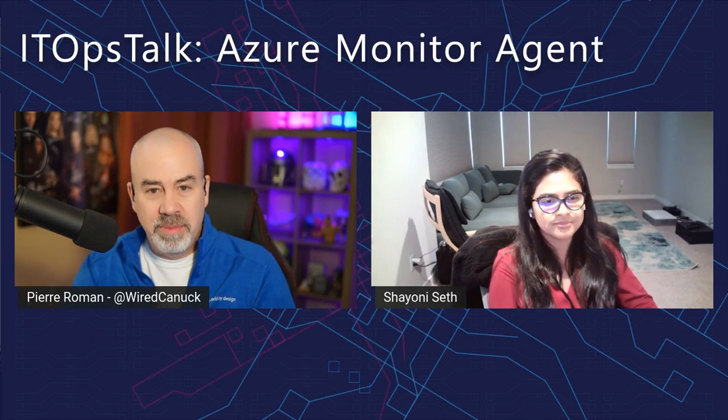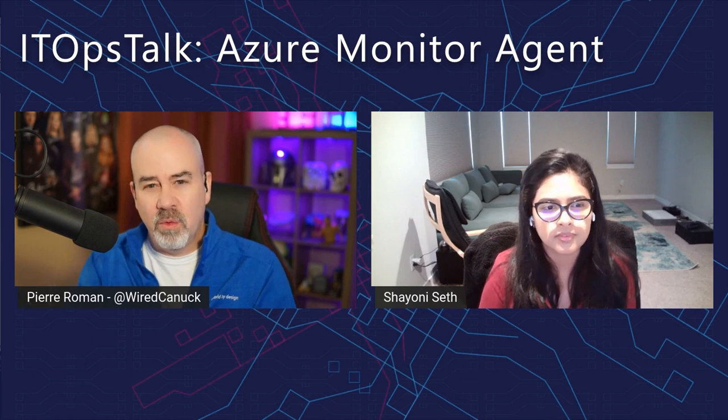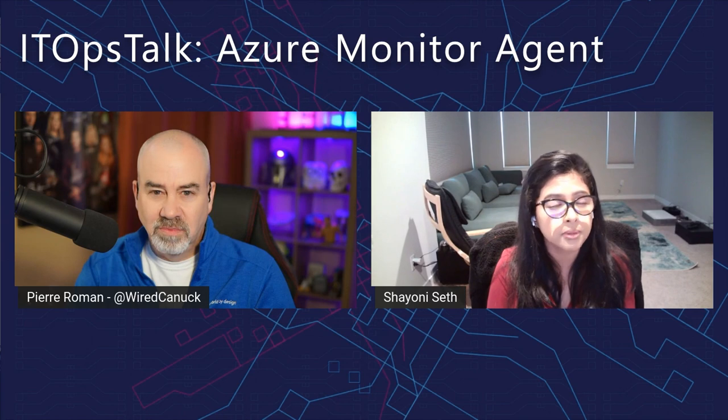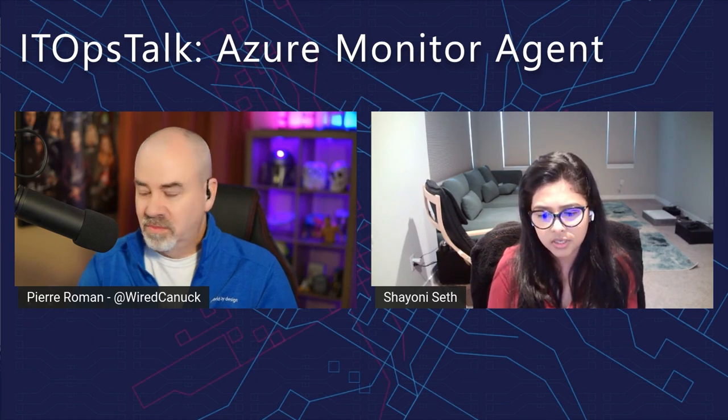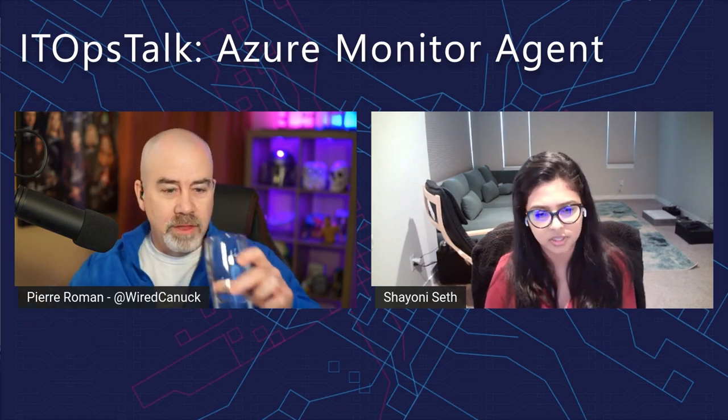Hi Shailoni, how are you doing? Today you're going to tell us all about this OneAgent initiative. Where did that come from and what's the idea behind it? We had been looking at our customer feedback for over three, four, or probably more years, and we understood there's a lot of frustration and feedback around the number of agents that exist today.